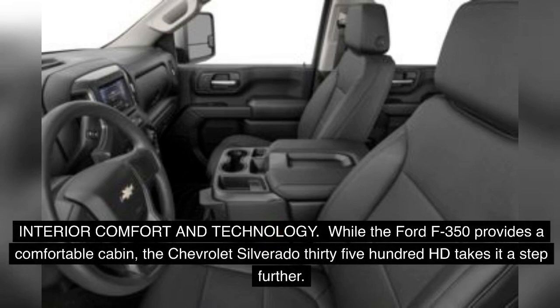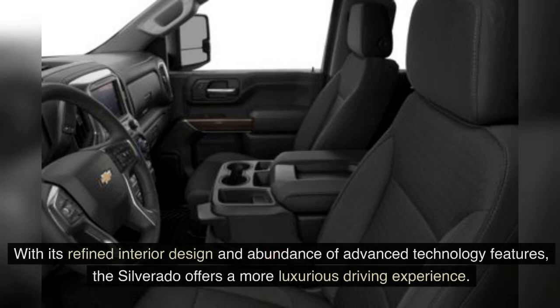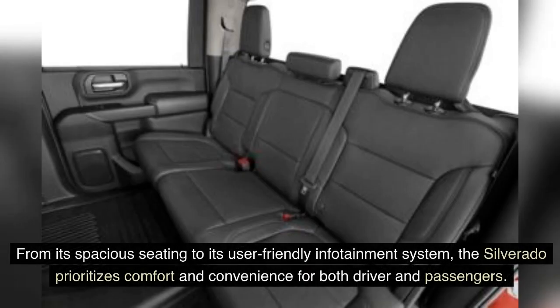While the Ford F-350 provides a comfortable cabin, the Chevrolet Silverado 3500 HD takes it a step further. With its refined interior design and abundance of advanced technology features, the Silverado offers a more luxurious driving experience. From its spacious seating to its user-friendly infotainment system, the Silverado prioritizes comfort and convenience for both driver and passengers.